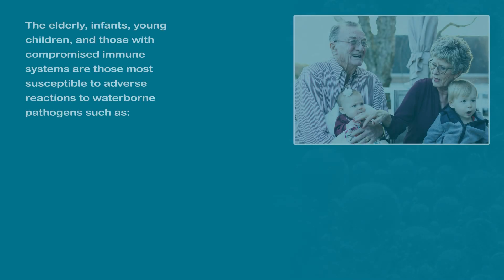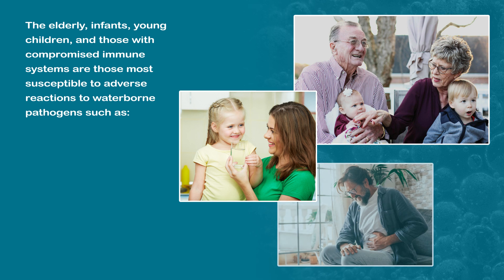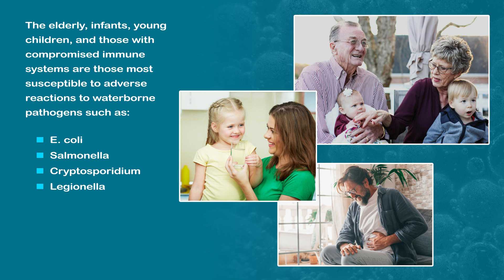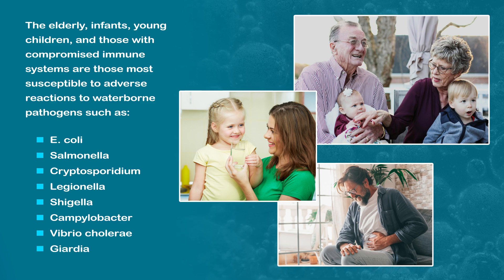The elderly, infants, young children, and those with compromised immune systems are those most susceptible to adverse reactions to waterborne pathogens such as E. coli, Salmonella, Cryptosporidium, Legionella, Shigella, Campylobacter, Vibrio cholerae, and Giardia.